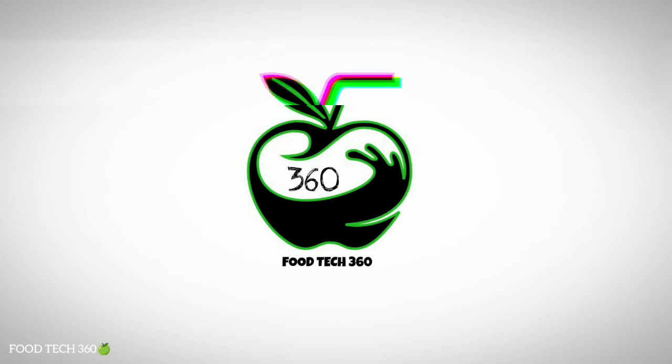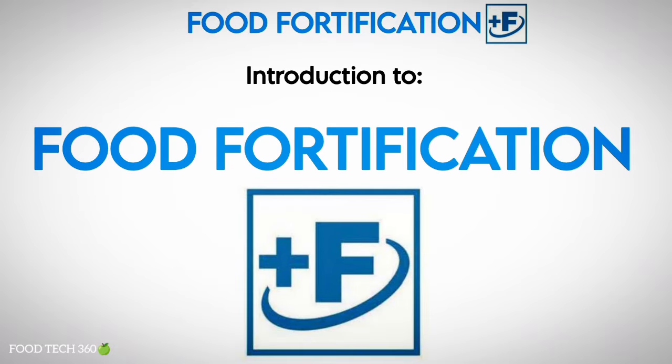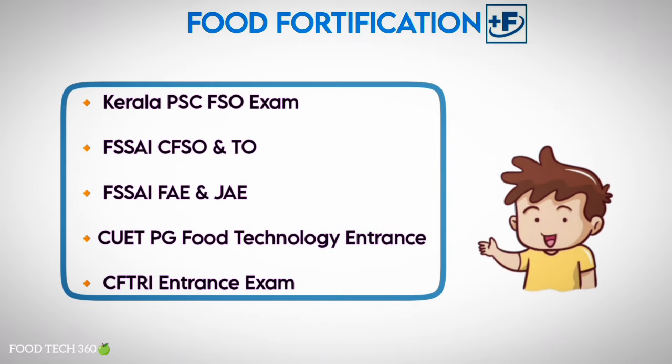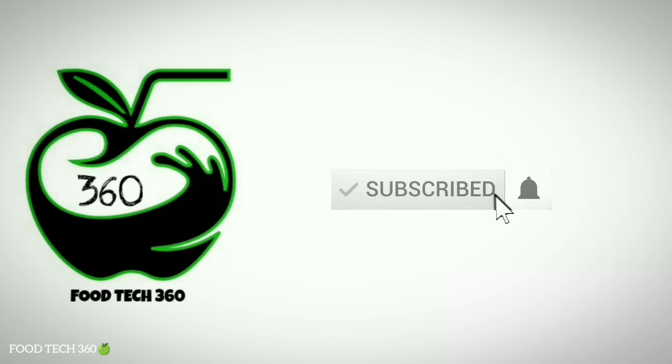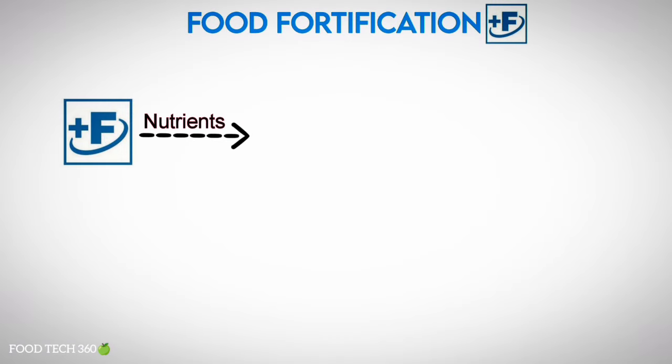Hello friends, welcome back to our channel FoodTech360. In this video we are giving an introduction to the topic of food fortification. This video will be helpful for those who are preparing for the Kerala PSC Food Safety Officer exam and other competitive exams, so watch the video till the end. Without any further delay, let's get started.